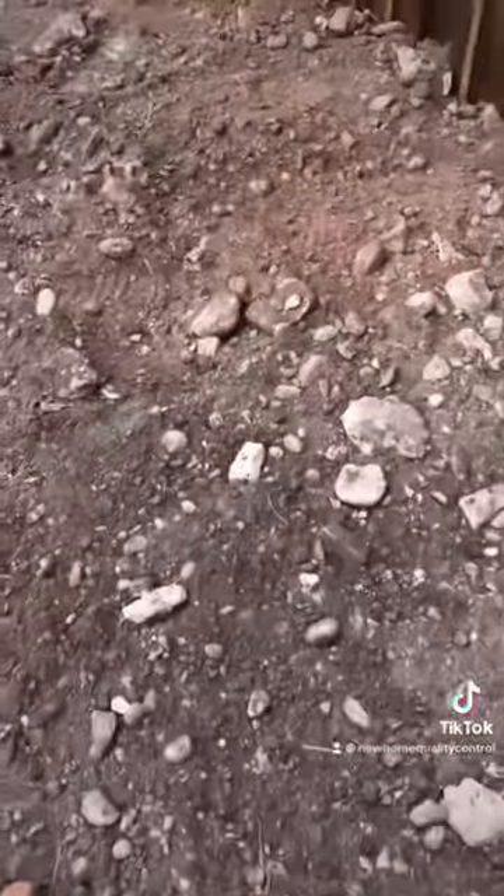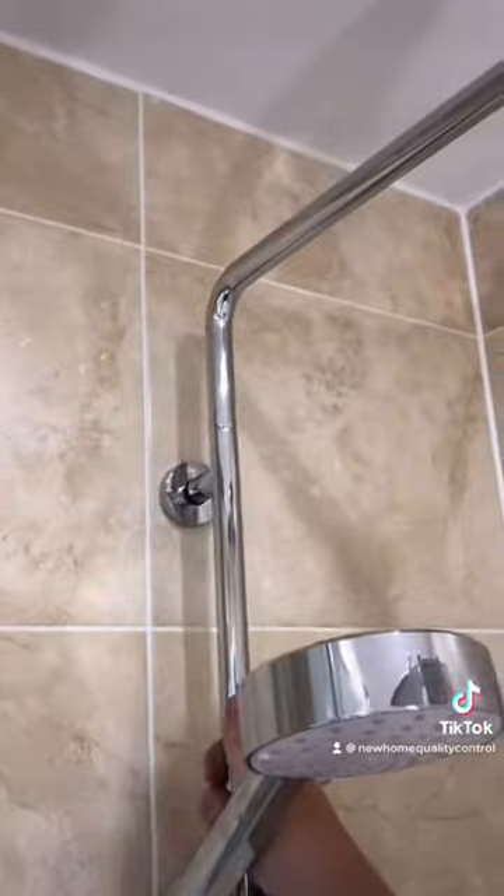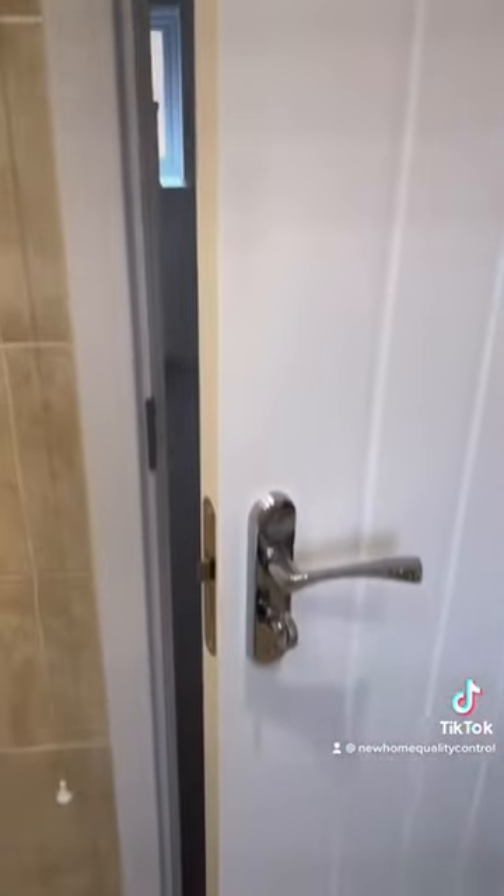In the garden we've got loads of stones — look at it, it's like the rocky horror show. You're never laying turf on that. Look at this — completely loose. This door, they've tried to get away with the damage — just replace the door, guys.